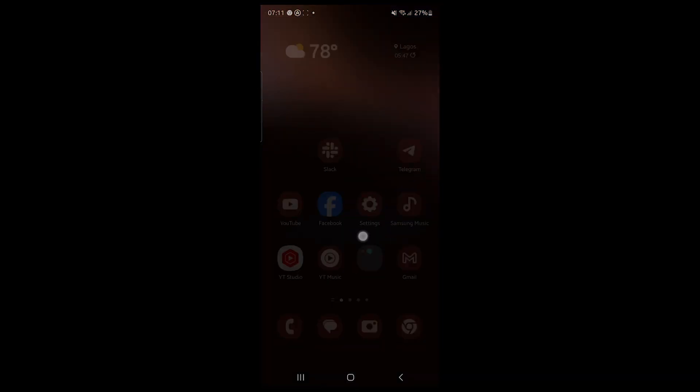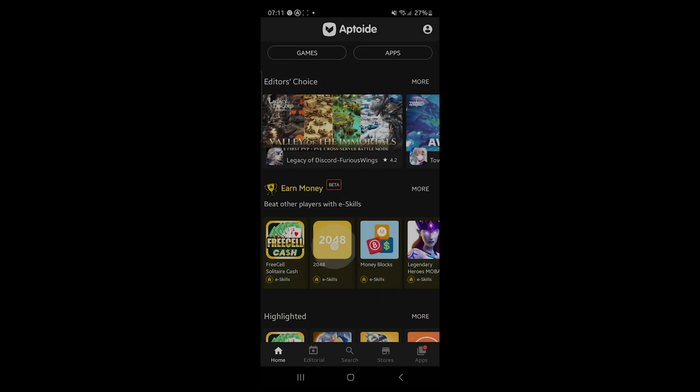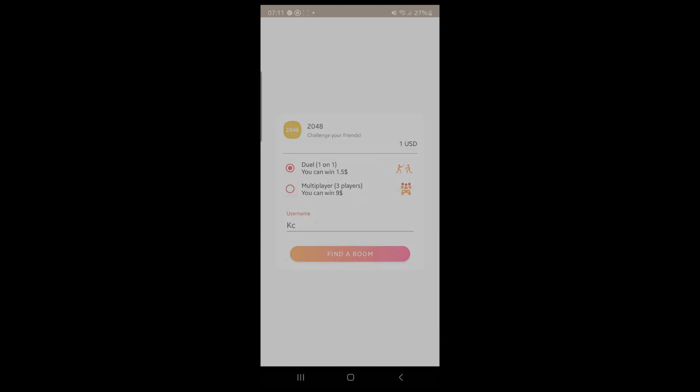There are other games we actually get to play where I win up to $9. For example, let me show you this particular game — let's go back and I'll show you the 2048 Skill game. Coming over here, I can actually still play for reward. On this particular game, you can see you can duel one-on-one for $1 and win $1.50, or you can also duel on a multiplayer game for three players and win $9 for yourself. This is exactly how you keep on playing this game over and over again, and you keep on winning a few bucks — you can earn over $2 every single minute.